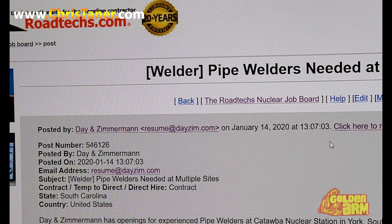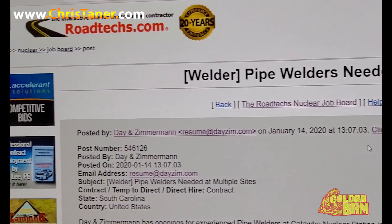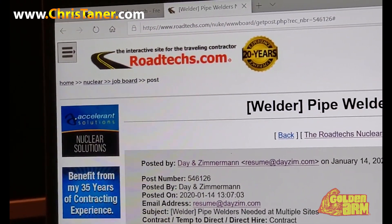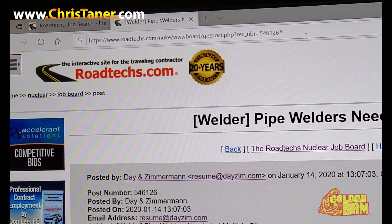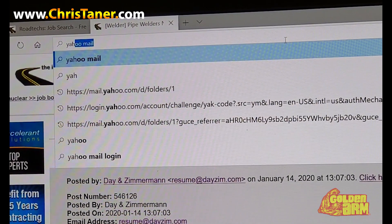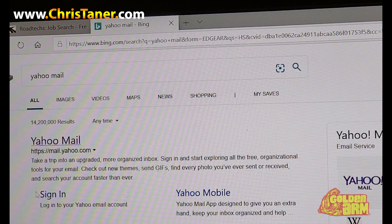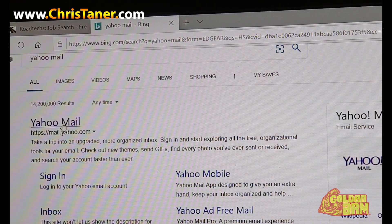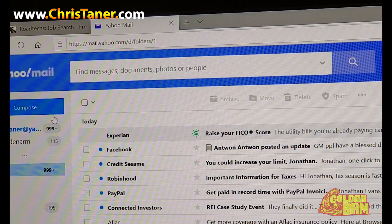Of course, if you can't already tell, this is a voiceover, so I might be a little slower or a little faster than the video in my explaining. But it is what it is — the most important thing is you guys get this and understand how to do it and be successful with it. So I'm in my Yahoo. Click Yahoo, click — all right, I'm in my email. You're going to go to compose.